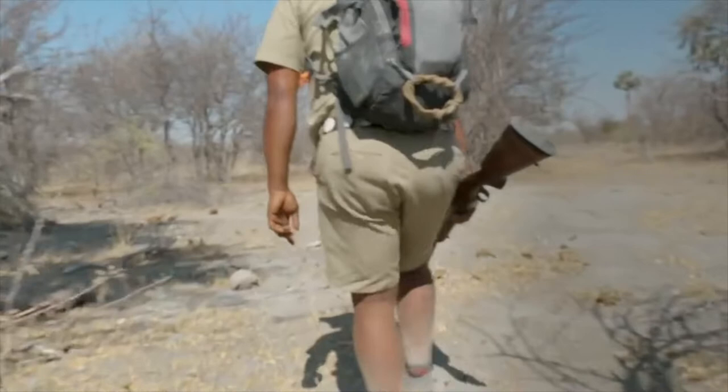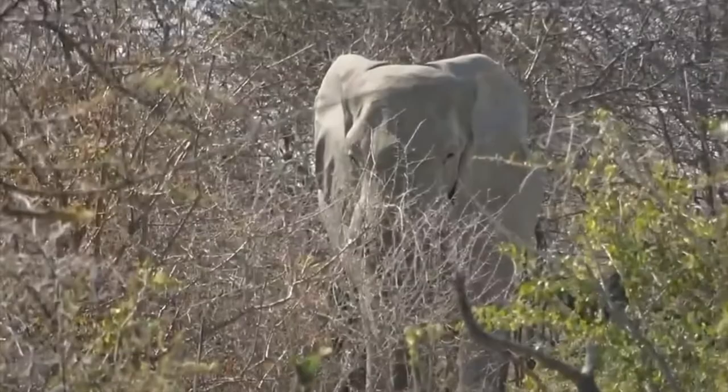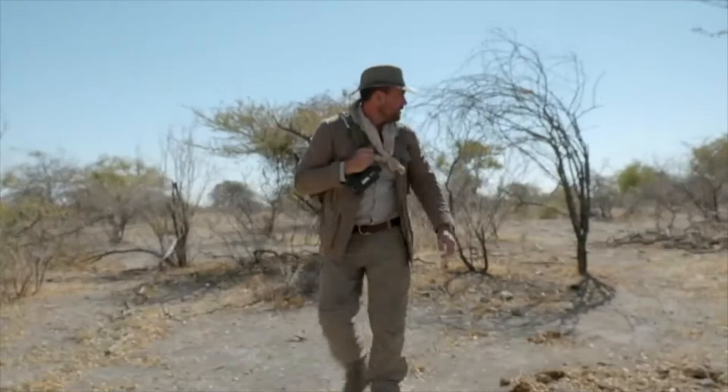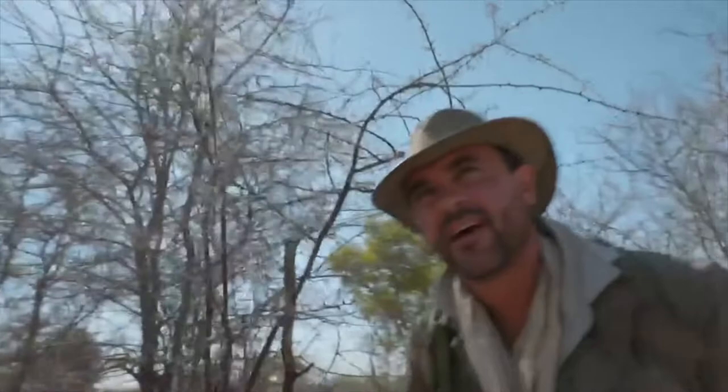Outside of mating season, males are rarely aggressive. But this cocky young bull uses our presence as a chance to show his strength and prove himself to the others. We've just been seen by the bull, and I thought we'd give them a bit of space — because if they start flapping their ears like that and moving their feet, it means they want you out of the way.